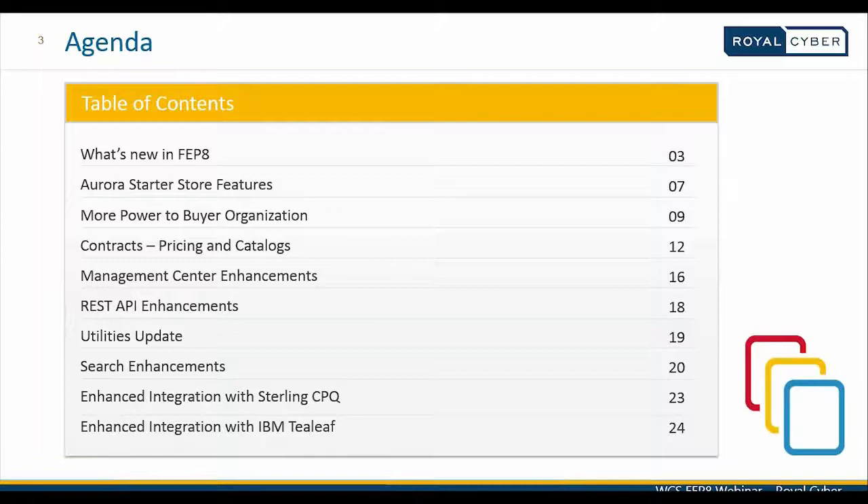Thanks, Amar, for the brief introduction on today's webinar. As he has already introduced, I'm working with Royal Cyber as the senior technical sales lead for B2B and B2C e-commerce platforms, and I come with an overall experience of 11 and a half years. So without much delay, let's move in to see the agenda for today's webinar.